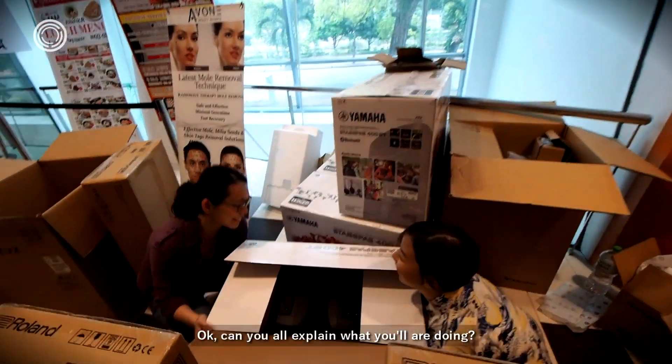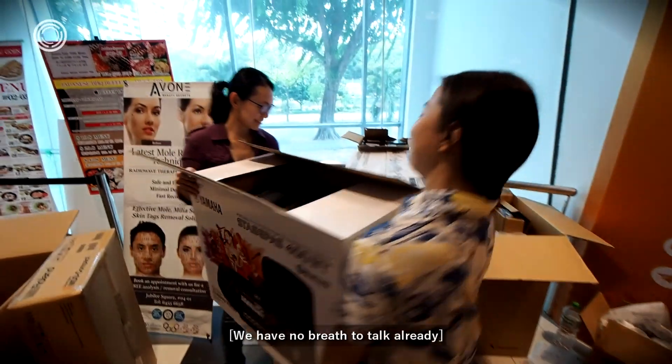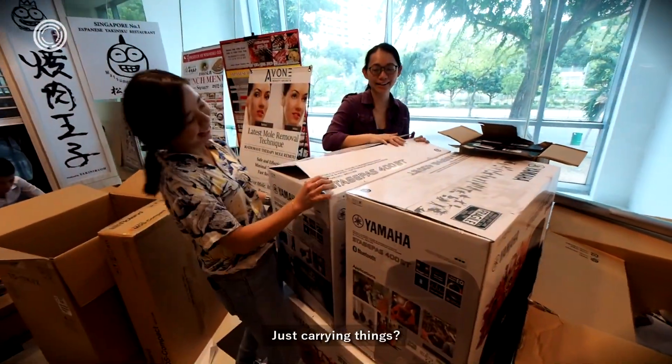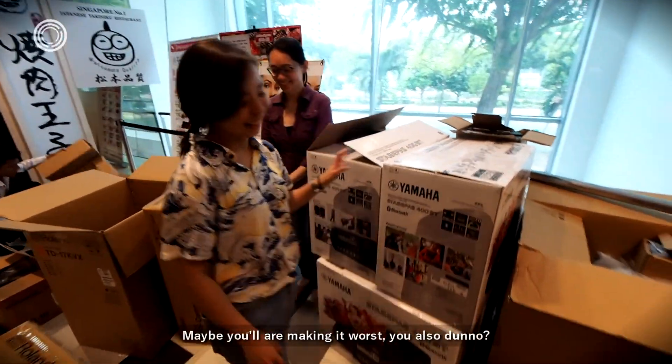Can you all explain what you are doing? Just carrying things. Maybe you are making it worse — you also don't know.